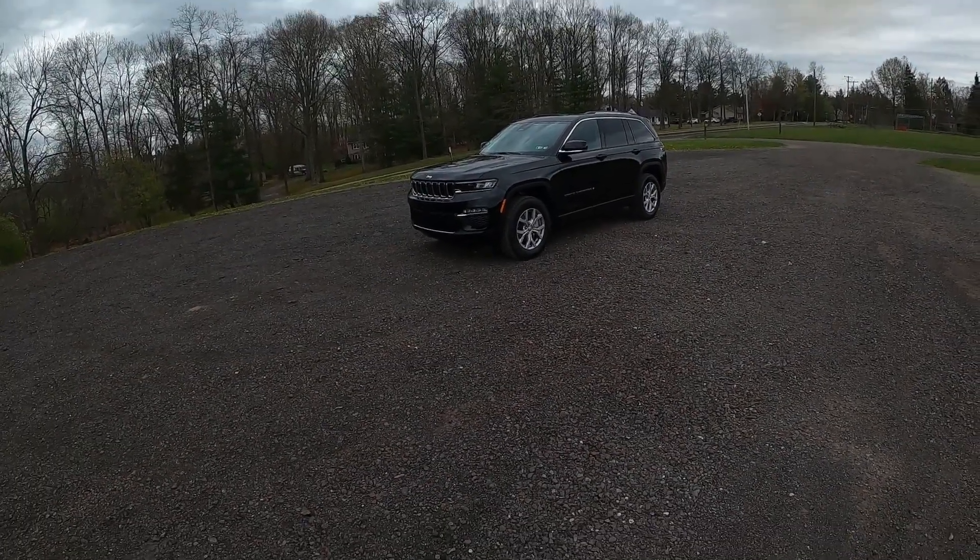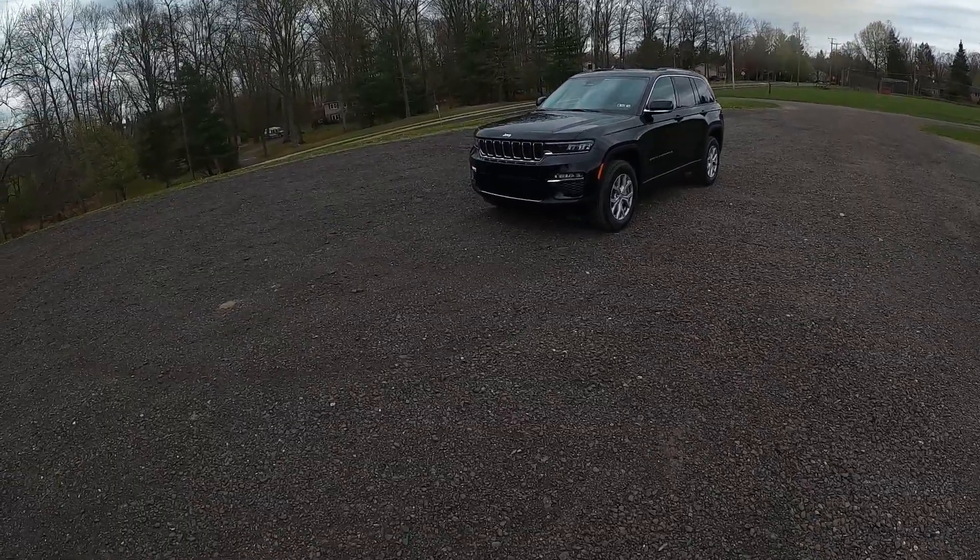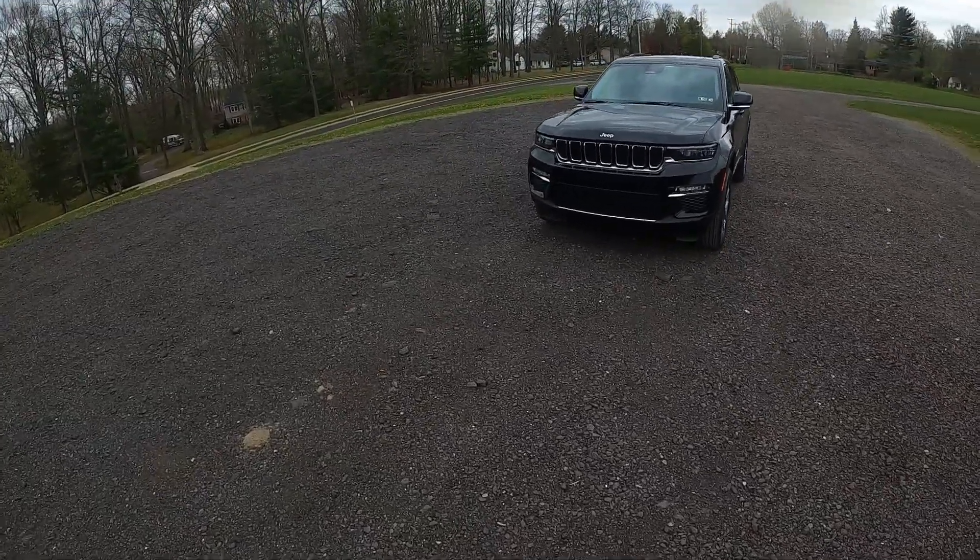All right you guys, today I have for you this beautiful 2022 Jeep Grand Cherokee. Let me take you around this SUV and show you what it's all about.